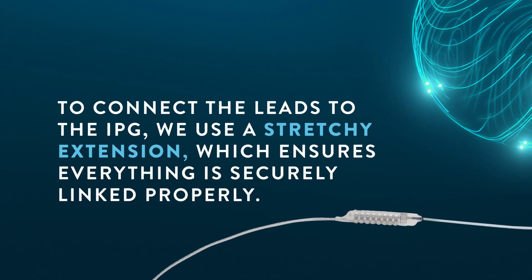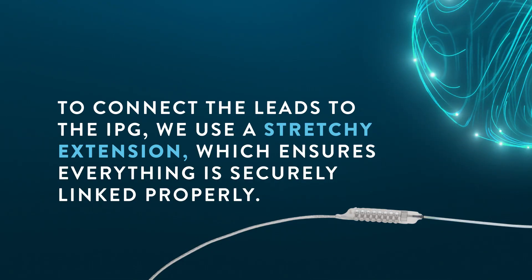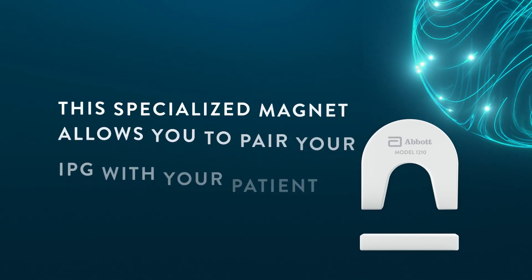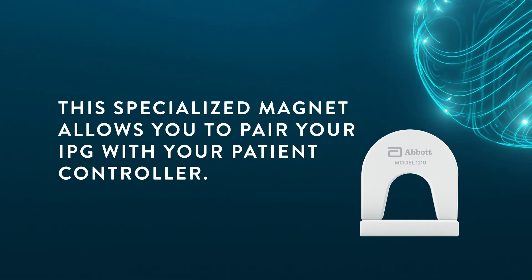To connect the leads to the IPG, we use a stretchy extension which ensures everything is securely linked properly. You'll also receive a patient magnet — this specialized magnet allows you to pair your IPG with your patient controller.